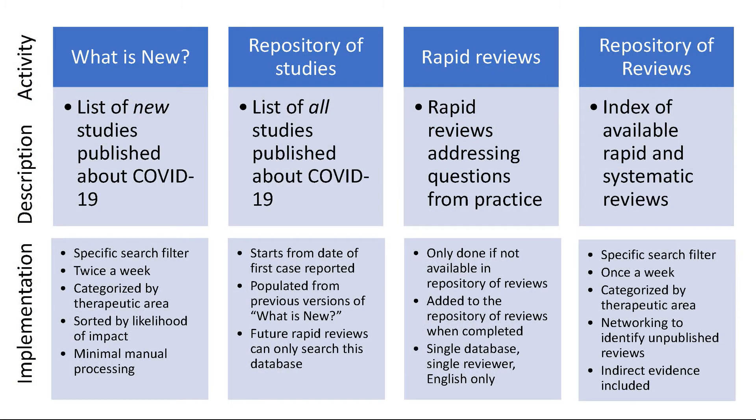Therefore, we strike a critical balance between rigor and the need for fast decision making.